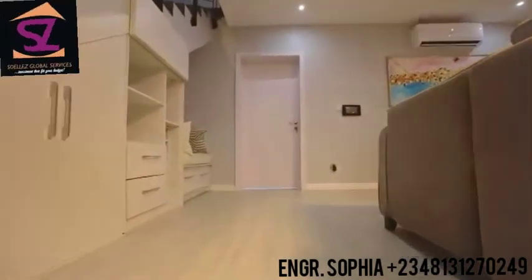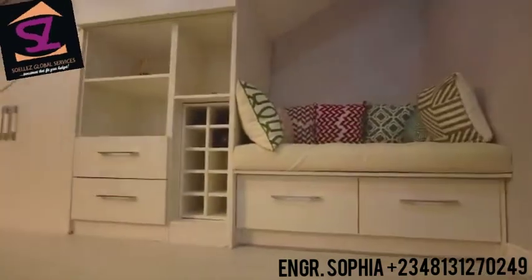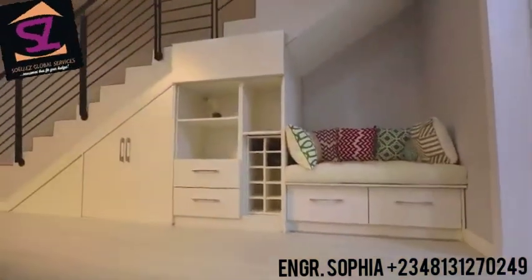It's also got a mini wine storage and a bookshelf, as well as a sitting and reading nook secluded away from the living room for some quiet and privacy.